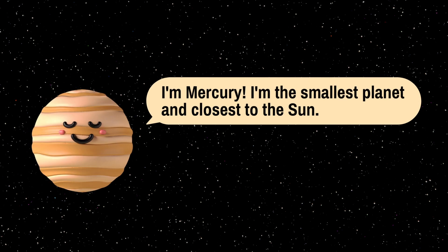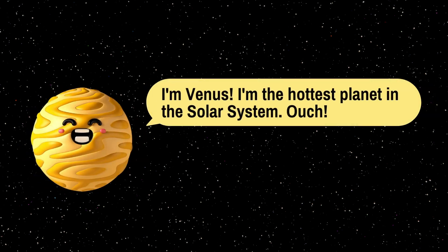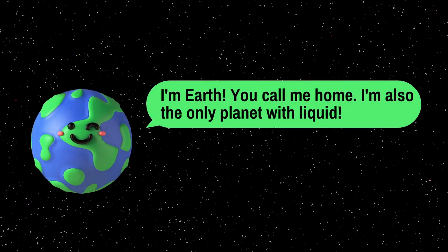So did you get it? Now let's check your knowledge of the solar system! I am Mercury — I am the smallest planet and the closest to the Sun. I am Venus — I am the hottest planet in the solar system.